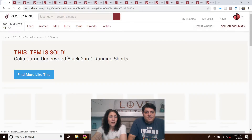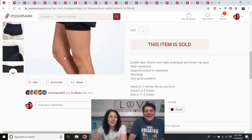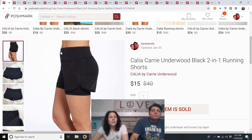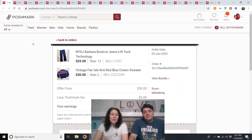Kalia Carrie Underwood black two-in-one running shorts. I had this stored away to pull out in January or December for when everybody starts exercising again. I don't remember where I got them, but they were large, nice quality, and I'd buy them again for cheap enough. They sold fast after I listed them.